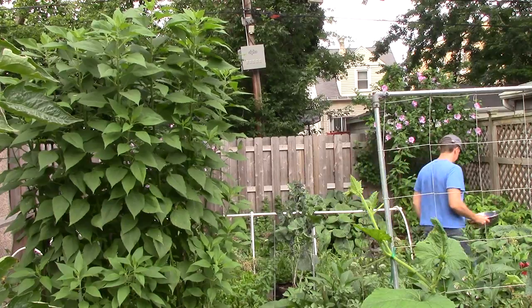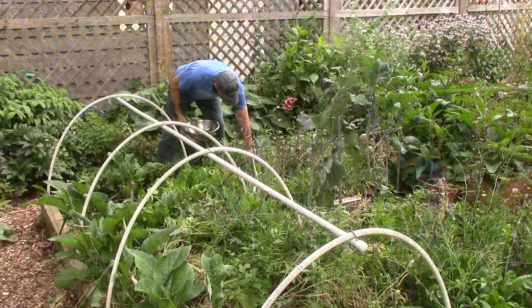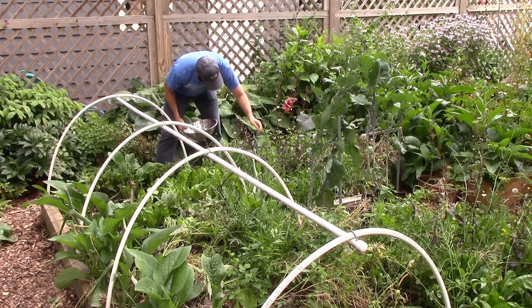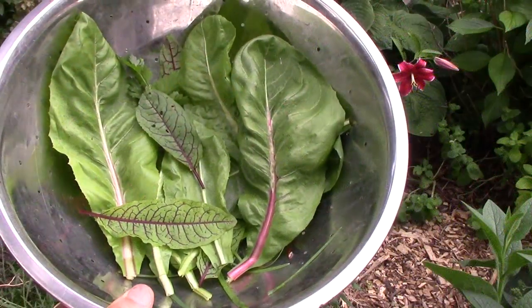We often have salads for lunch. Though our fall-winter garden bed has mostly gone to seed and looks like a mess, it's still producing radicchio, arugula, red veined sorrel, parsley, garlic chives, and red orach, which are all great for salads.